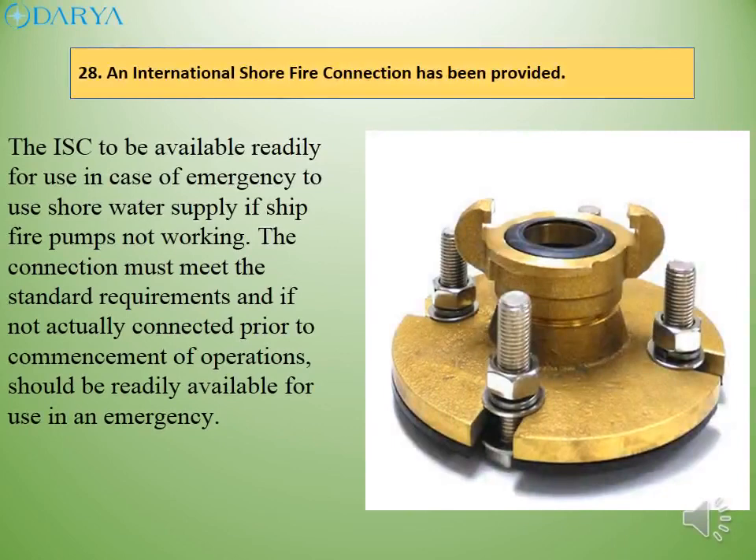The international shore connection (ISC) should be readily available for use in case of emergency, to use shore water supply if ship fire pumps are not working. The connection must meet the standard requirements and, if not actually connected prior to commencement of operations, should be readily available for use in an emergency.